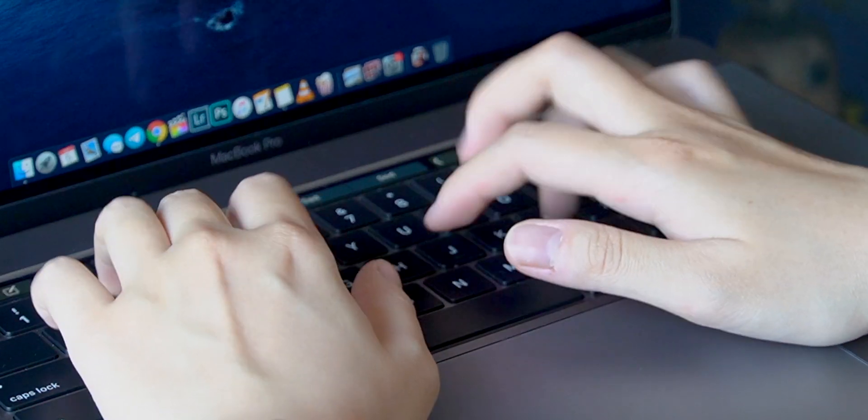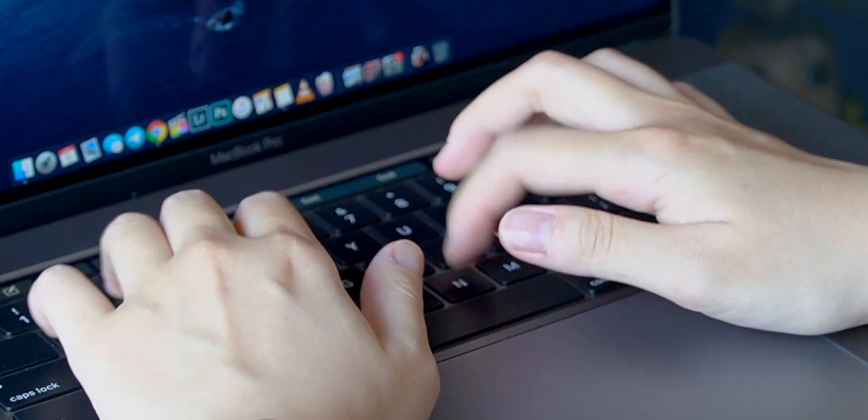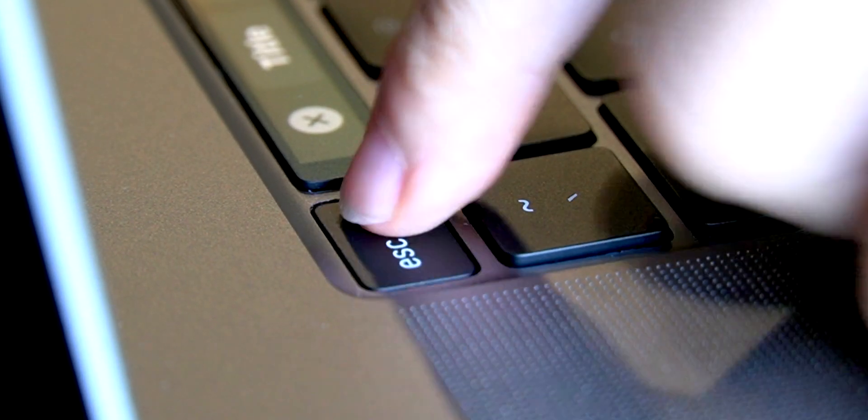The previous generation keyboard felt very hard. I feel like this one has more cushion. I'm not sure if it's just me or if you guys feel the same. And of course, the physical escape key is awesome — that was something I didn't know I needed in my life. I feel like my life has been made so much simpler. It's a lot of time to spend talking about the keyboard, but it's just part of the entire experience of using the Mac.